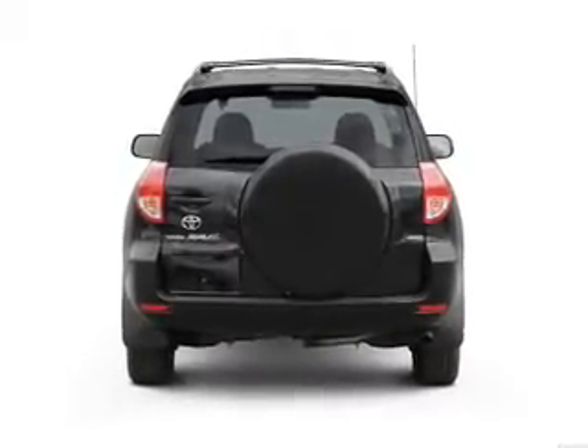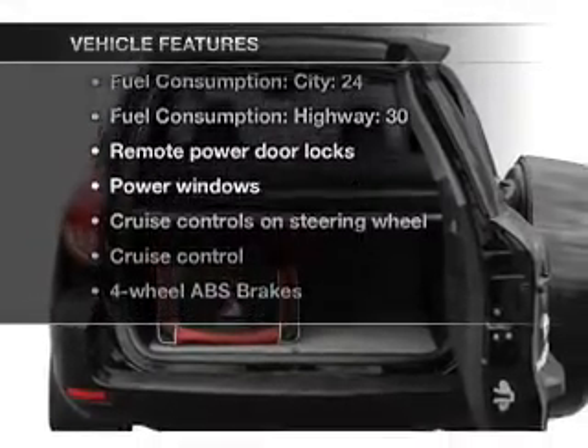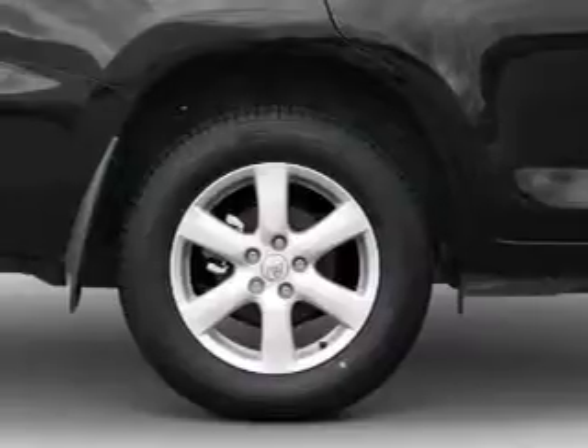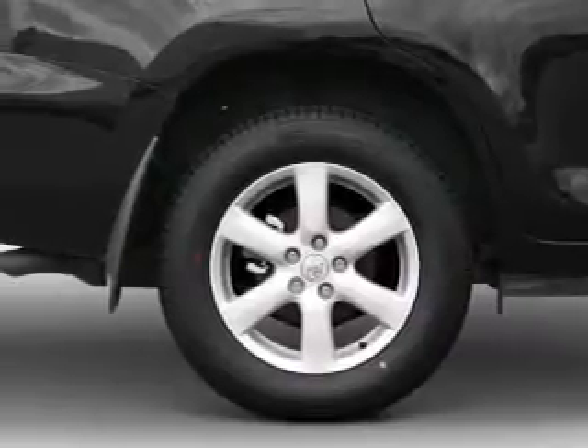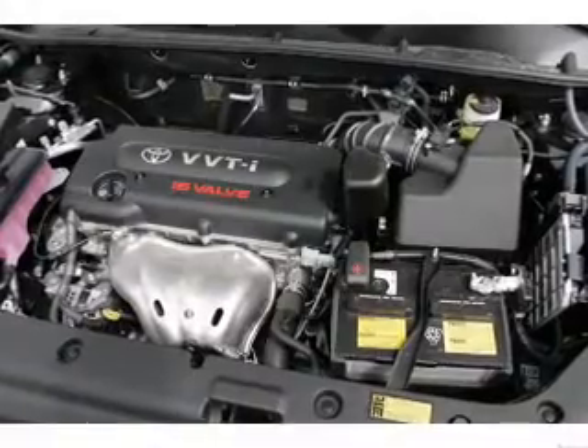You will appreciate the safety feature of anti-lock brakes. Plus, enjoy these notable features that are included in this vehicle: power door locks, power windows, cruise control, an AM-FM stereo with a CD player, power mirrors, power steering, and air conditioning.